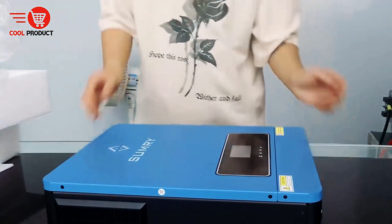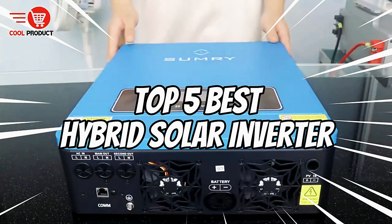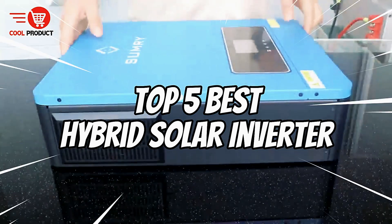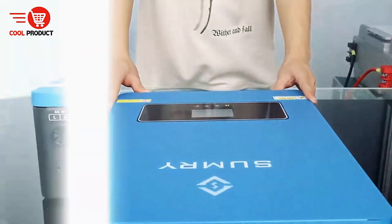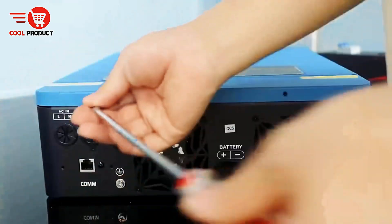Looking to upgrade your solar power setup? In today's video, we're counting down the top 5 best hybrid solar inverters you can get your hands on in 2025 — powerful, efficient, and built for the future. Let's get started.